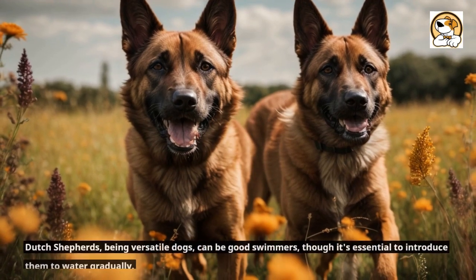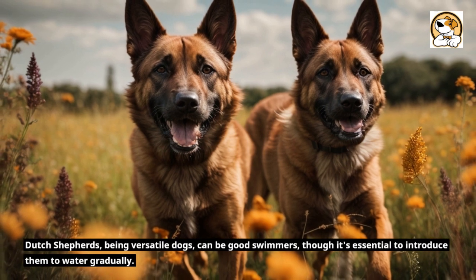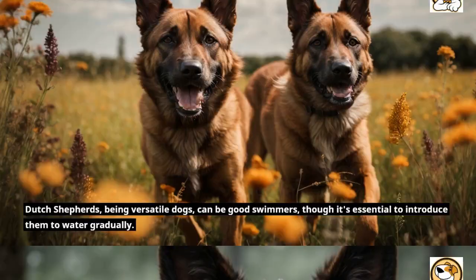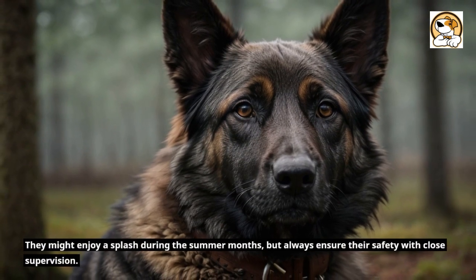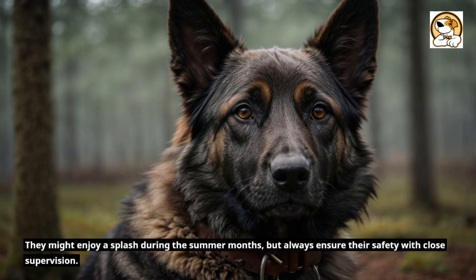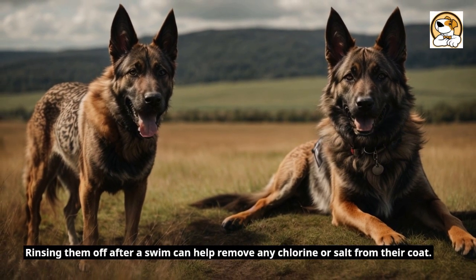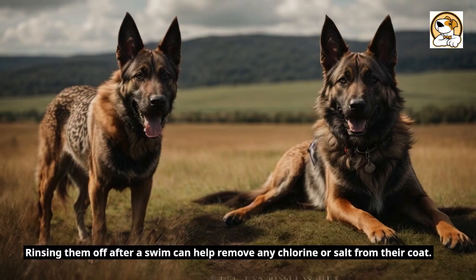Swimming Abilities. Dutch Shepherds, being versatile dogs, can be good swimmers, though it's essential to introduce them to water gradually. They might enjoy a splash during the summer months, but always ensure their safety with close supervision. Rinsing them off after a swim can help remove any chlorine or salt from their coat.